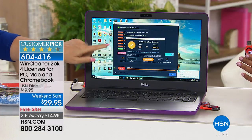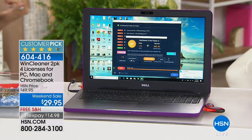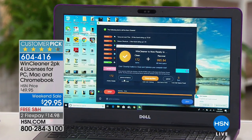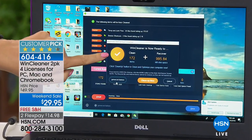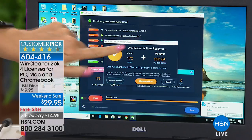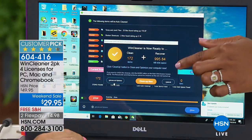We clean this computer very regularly — this is a computer we use here at HSN all the time. It could be a laptop, a desktop, Mac, PC, or Chromebook — basically everything in your arsenal of computers, this will clean. Look at this: it just cleaned 172 items, restoring nearly a gig of hard drive space. So if you're a Mac user running out of space on that hard drive, this will eliminate the junk and help restore much-needed hard drive space.